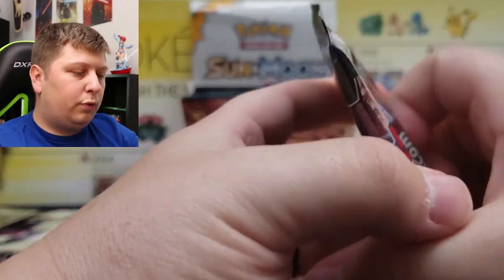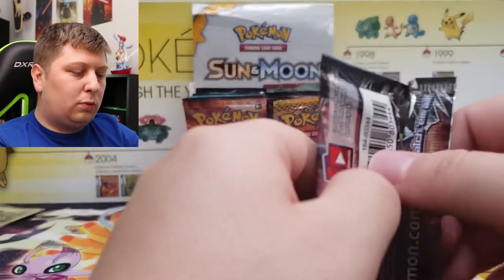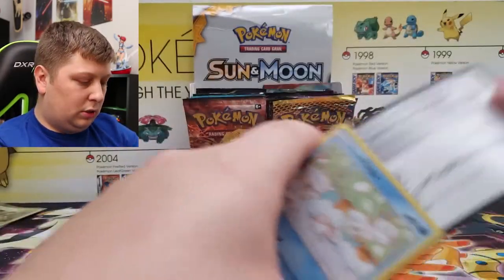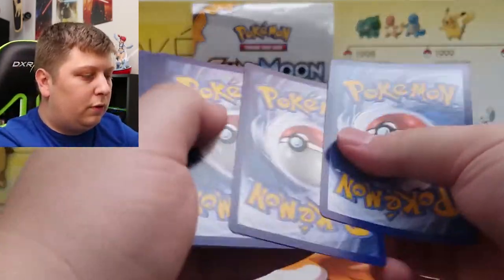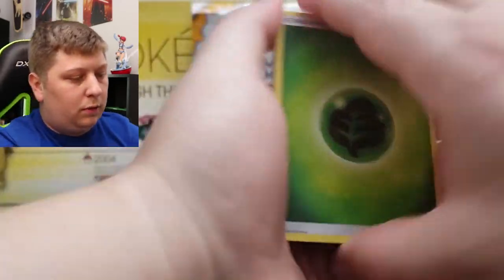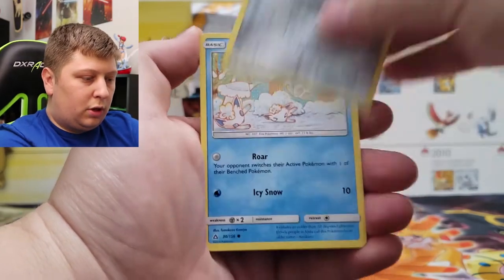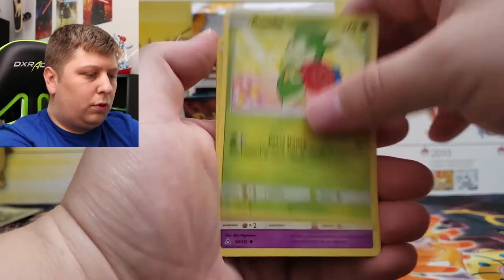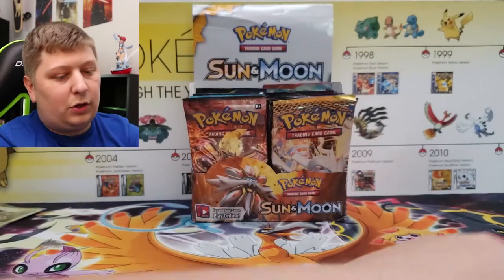Ultra Prism — another pretty hot set from the Sun and Moon era. Three-pack blisters of this were recently stocked in Target, so make sure you check out your local Targets. Here we go with Ultra Prism. We got a Leaf Energy, Torttle, Fire Memory, Bronzong, Vulpix, Stunky, Yungoos, Roselia, Cosmog, Reverse Lopunny, and a Salazzle.